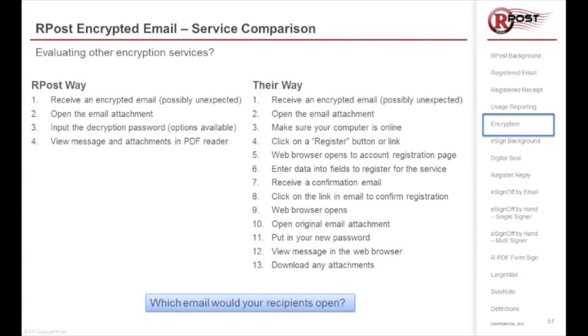With rPost, the receiver gets an encrypted email, possibly unexpected. They open up the email attachment, input the decryption password, and they simply view the email and attachments inside their PDF reader. It's an AES encrypted PDF right on their desktop, and they can view it online or offline — and that's it.